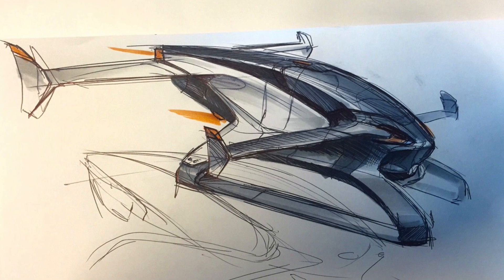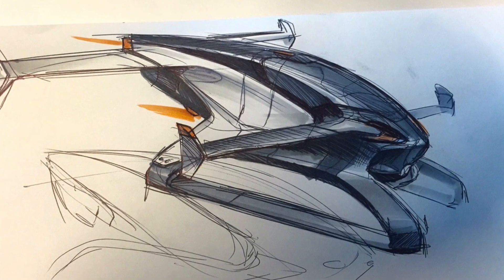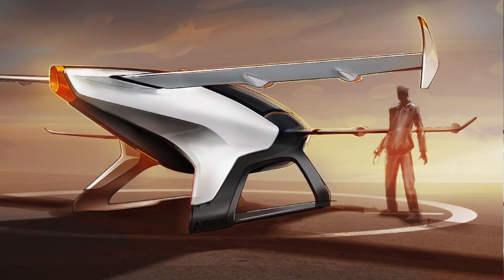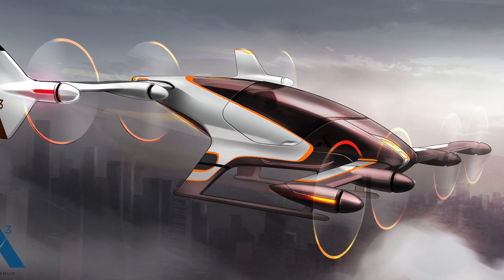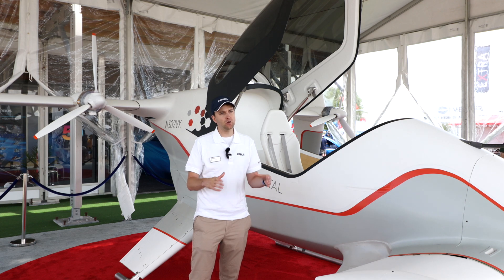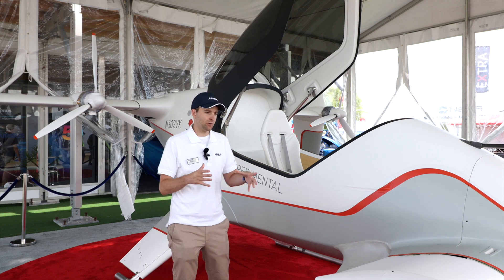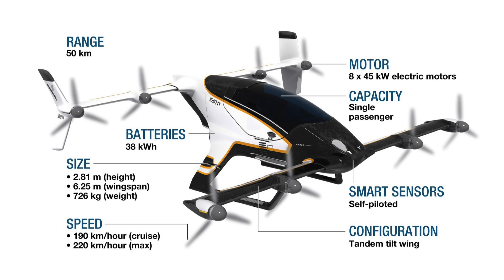Length is about the same as the width. For the urban transport mission, speed and range are important to provide value to customers. That pretty much necessitates going to wing-borne flight to reach the lift-to-drag ratios needed to get the necessary range on battery power alone. For these types of vehicles, you're pretty fixed in what your disk loading and your wing loading need to be to be efficient enough for battery-powered flight.